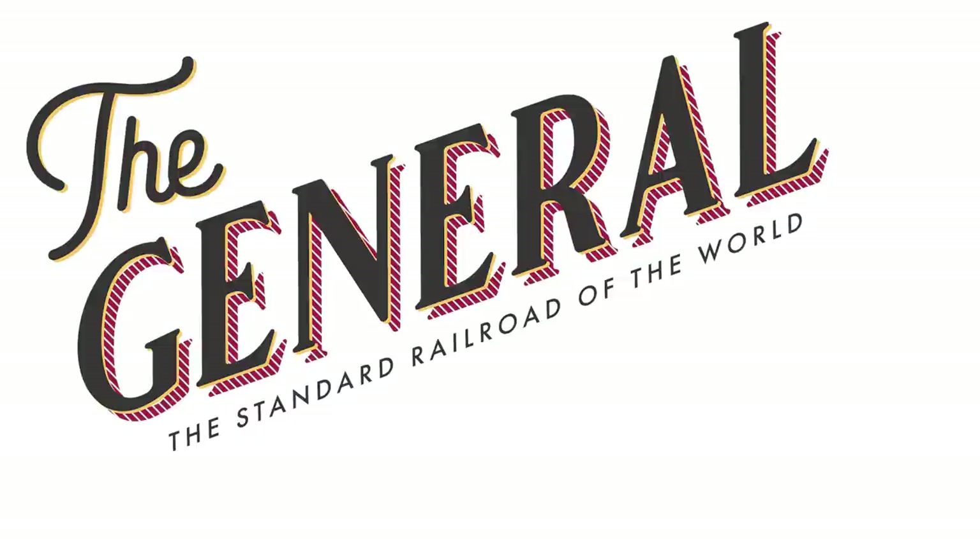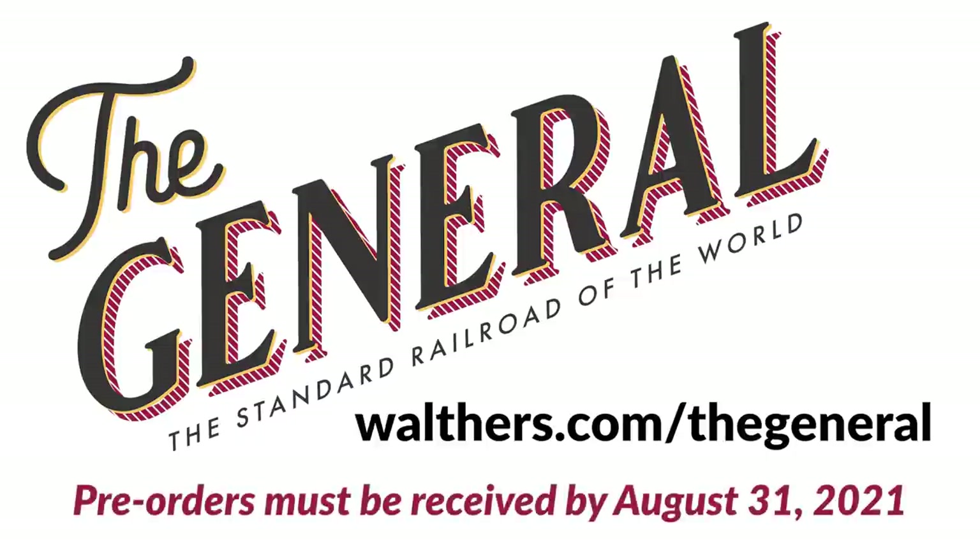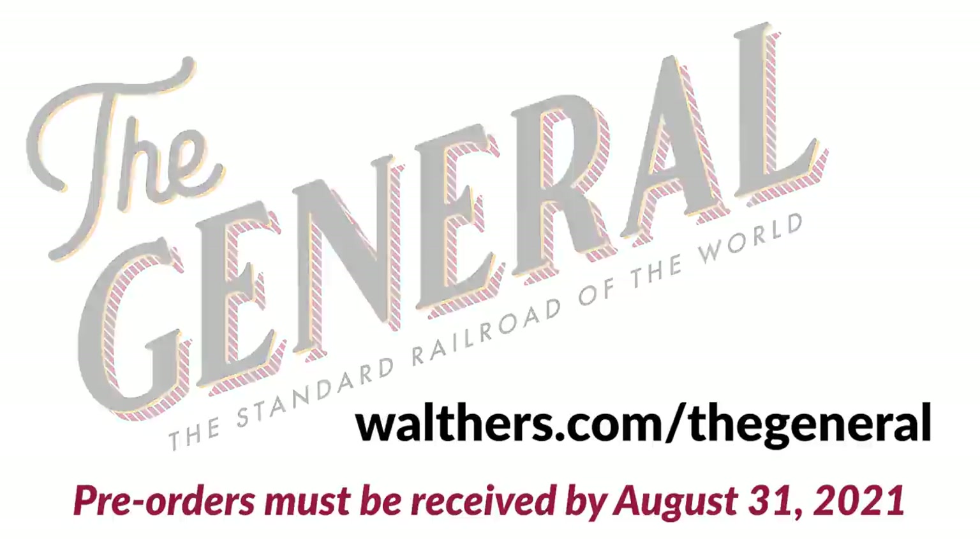To learn more about these incredible trains, head over to walthers.com/thegeneral. All versions of this limited-run HO-scale series are being produced to order. Pre-orders are critical and must be received by your local hobby shop or walthers.com no later than the August 31st, 2021 deadline. Well, that's our show. Thank you for joining us. There's been a lot of great modeling going on out there — we see it on social media, we've seen it through the NMRBO contest, and hopefully soon we'll get to see it again at trade shows and meets. So until then, take care and happy modeling.